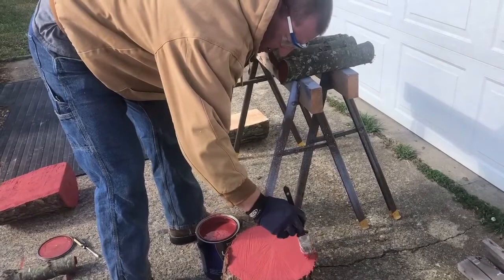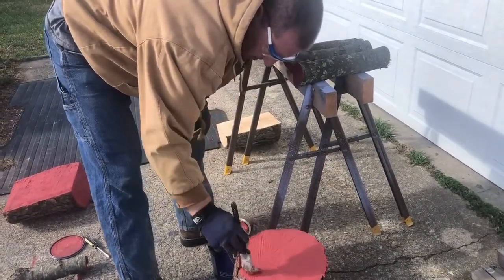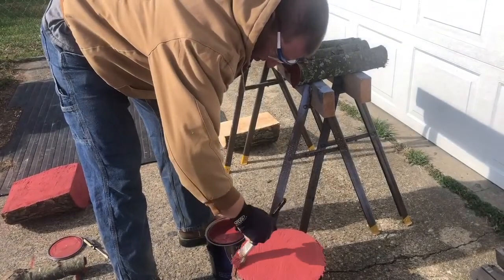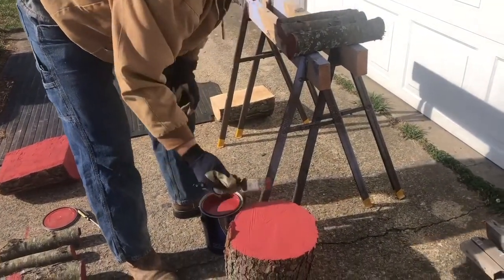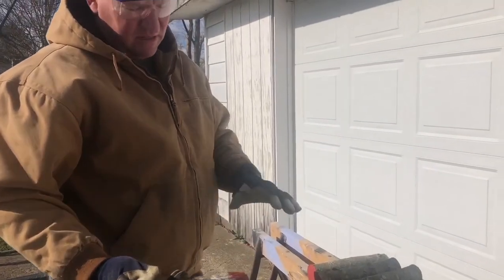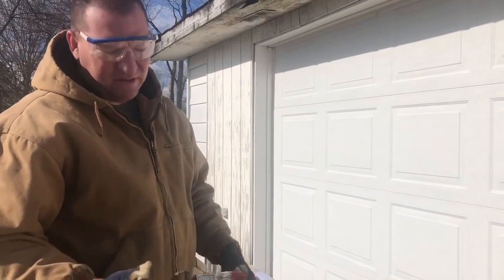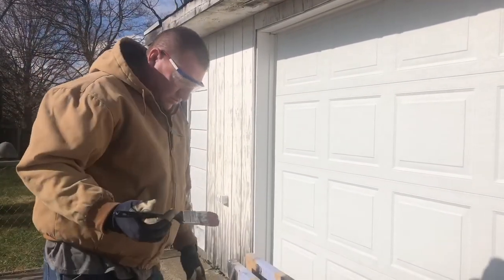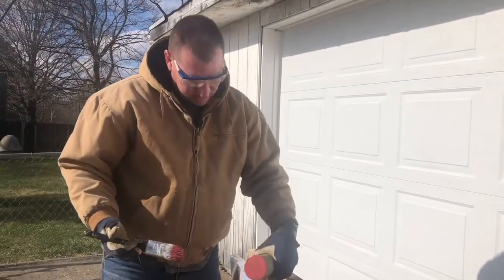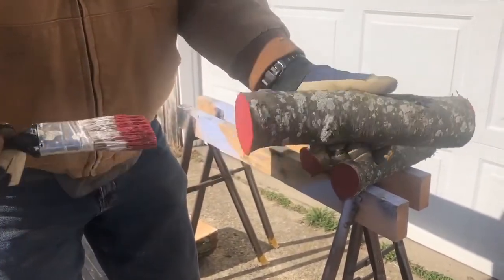Now Tony's just painting the ends of the wood. That way it'll help with it not splitting. So when it's ready to be put on the lathe to turn, it should be pretty decent. The theory behind it is the paint will slow moisture loss because that fresh cut gives too much surface area for the water to run out. So basically on this we just coat both end grains.